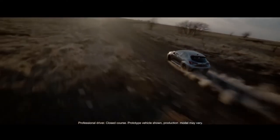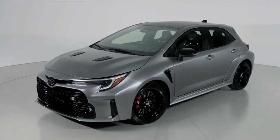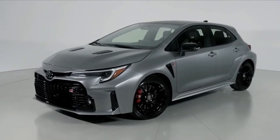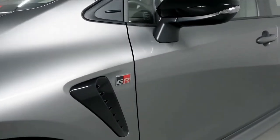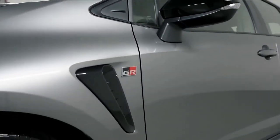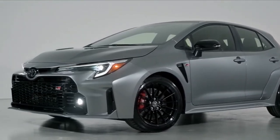Introducing the first-ever GR Corolla. Born from a passion of motorsports and infused with the DNA of Toyota Gazoo Racing, this exclusively manual transmission, rally-built hot hatch is ready for what mother nature serves up. Track-tested and turbocharged with 300 horsepower and GR4 all-wheel drive, the rowdiest member of the GR family won't need a rain check.